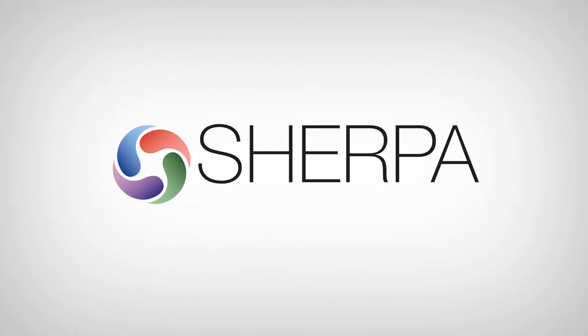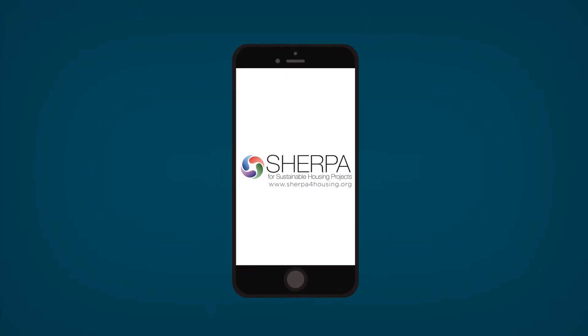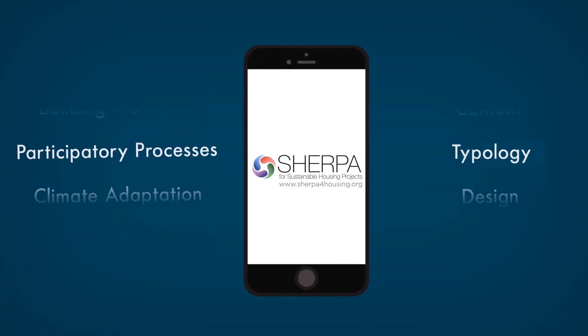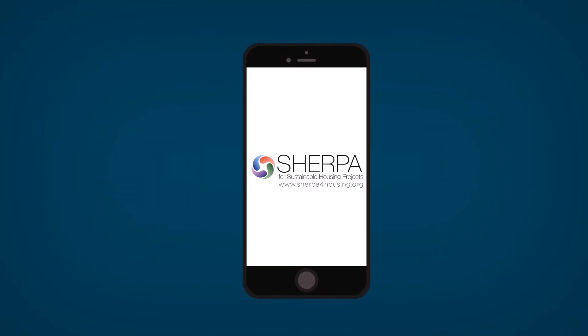That is where Sherpa comes in. Sherpa is your personal guide to sustainable housing. With an easy-to-use interface, Sherpa helps you think about all the things you might want to consider on your way to designing a sustainable housing project. Here's how it works.